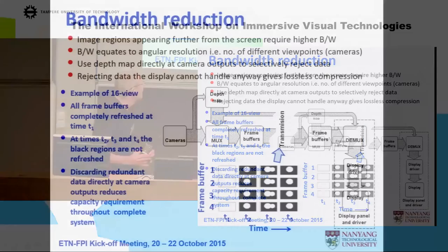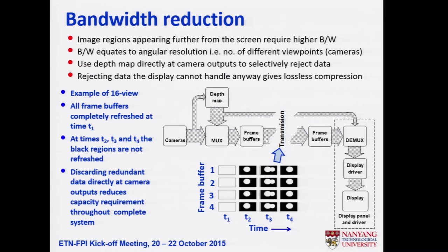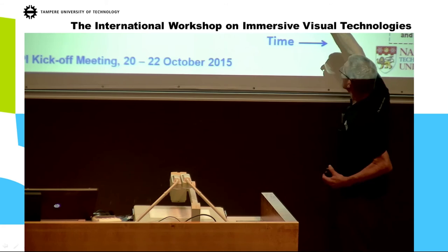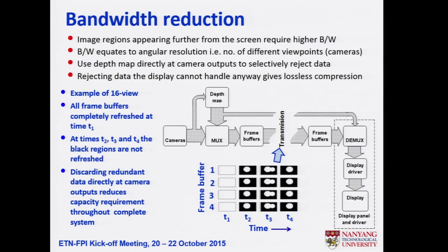Taking a different approach, my idea is to capture images with a dense camera array and apply a depth map for temporal multiplexing. You have say four frame buffers — you write the whole buffer, then with the depth map, if there's a sphere sticking out in front of the background you only update those areas at time two. You don't have to update the whole frame buffer every time.